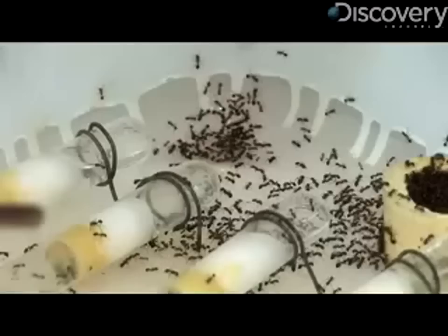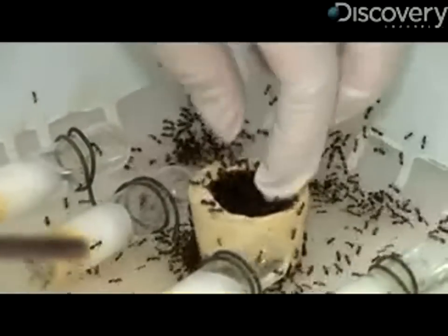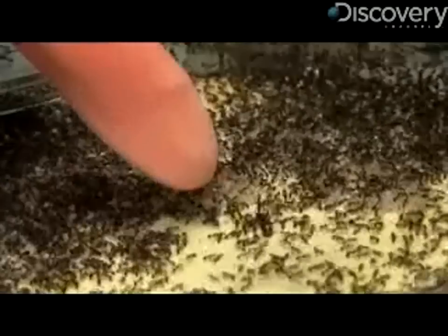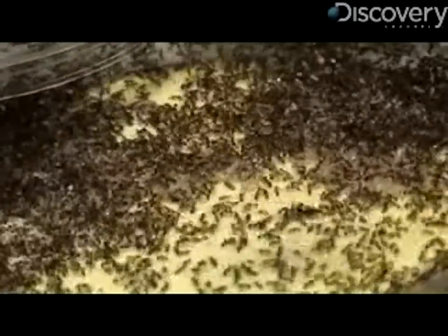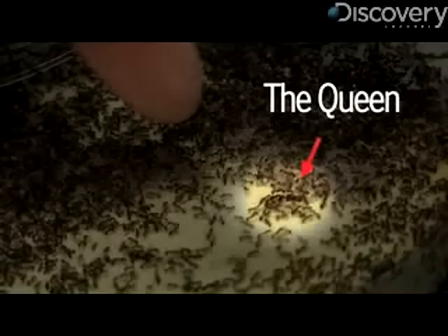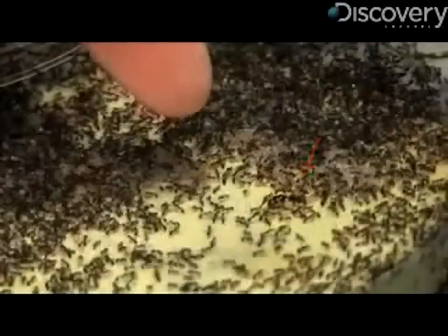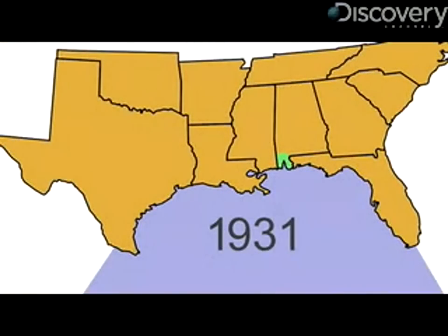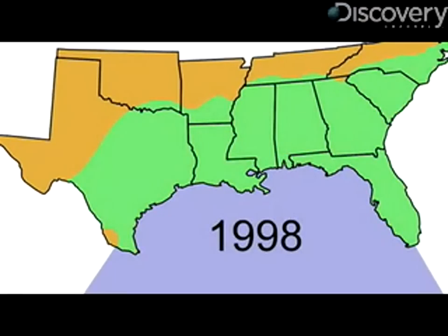Black imported fire ants first appeared in the U.S. around Mobile, Alabama between 1910 and 1920, followed by red imported fire ants in the 1930s. Both probably caught rides on cargo ships from South America. They immediately set themselves apart from native fire ants by their ability to reproduce and spread quickly. Since their natural enemies were back in South America, there was nothing here to keep them in check.